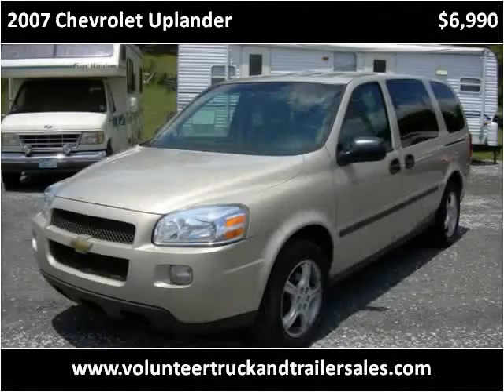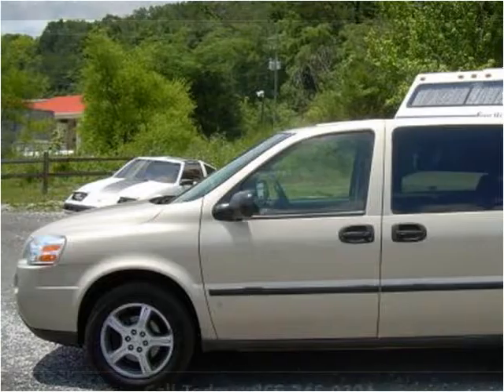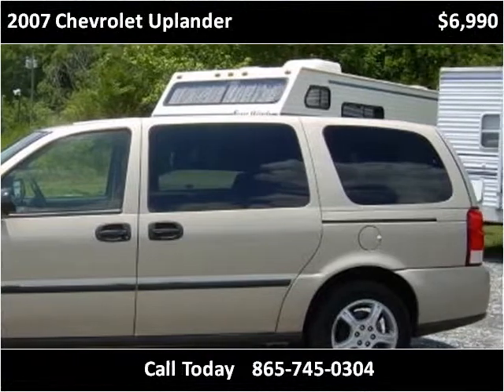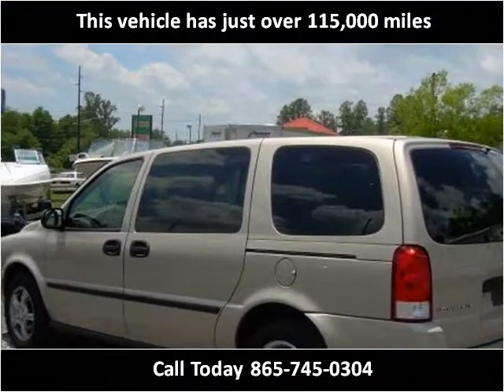This 2007 Chevrolet Uplander is available from Volunteer Truck & Trailer Sales. This vehicle has just over 115,000 miles.